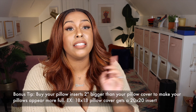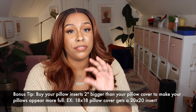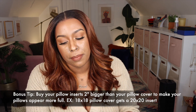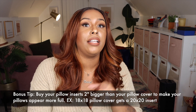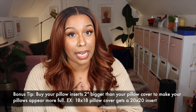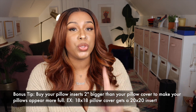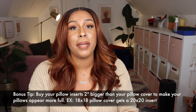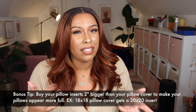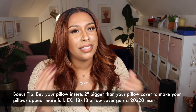Here's a bonus tip: when buying pillows, always buy your pillow inserts two inches bigger than your pillow cover. This makes your pillows look fuller and more luxurious instead of flimsy and saggy. For example, if you have an 18x18 pillow cover, go with a 20x20 insert. This was my first time doing that this year and it made such a big difference.